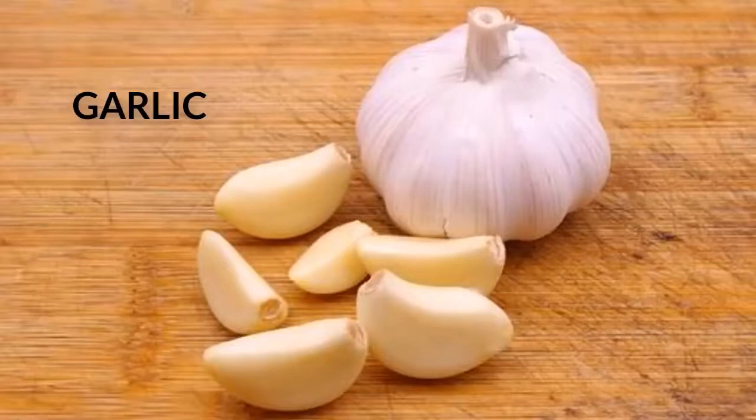Garlic. This bulb contains selenium and allicin — perfect ingredients for cleansing the liver because they increase the activation of the enzymes which promote the elimination of toxins.